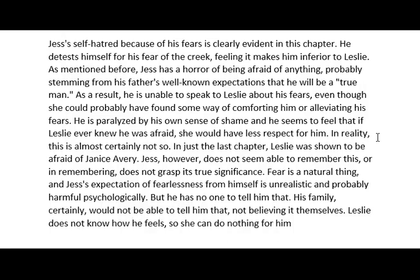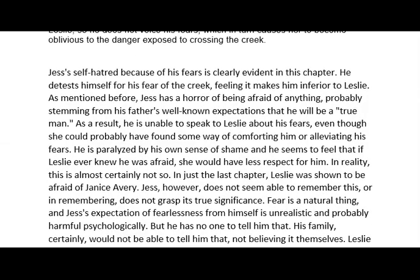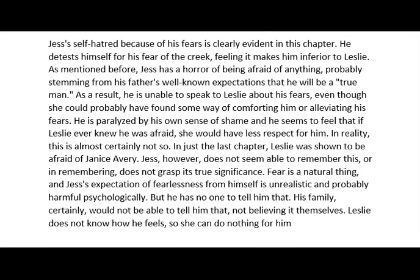Fear is a natural thing, and Jess's expectation of fearlessness from himself is unrealistic and probably harmful psychologically. He has no one to tell him that — his family won't, and Leslie doesn't know how he feels, so she can't do anything for him. This is why a horrible thing happens: Jess is too afraid of ruining their friendship by expressing his fear to Leslie, not realizing that by not expressing it, he is putting her in danger. That's an overview of the chapter — I hope you enjoyed the lesson and have an awesome day.